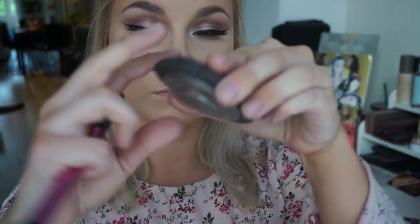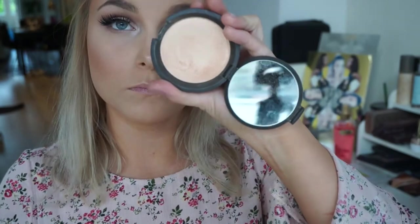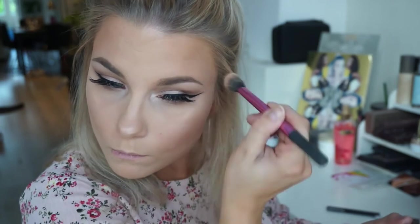And if that wasn't enough, I'm also taking my Champagne Pop highlighter from Becca, adding some extra highlight because we want to glow — it's a summer glam, we want to look glowy and just beaming. The brush I'm using is a setting brush from Real Techniques.